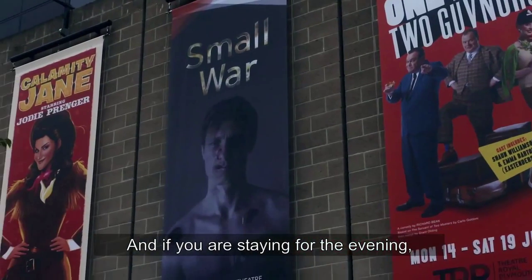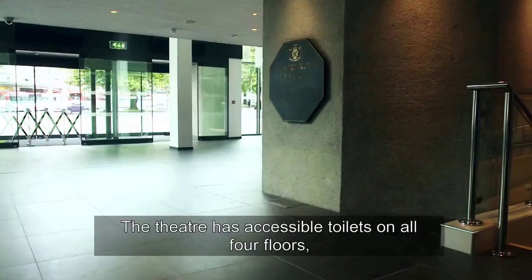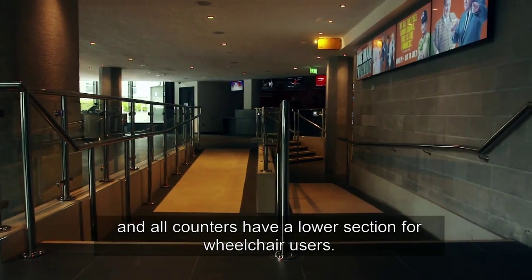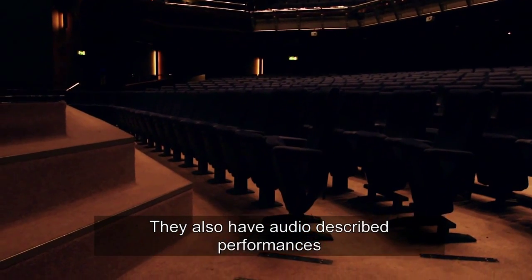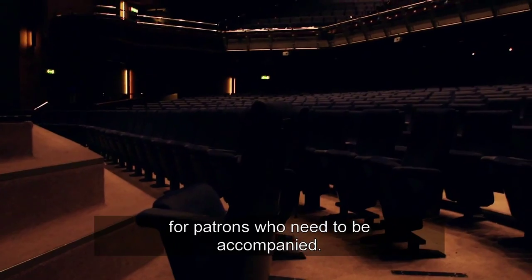And if you are staying for the evening, why not catch a show at the Theatre Royal? The theatre has accessible toilets on all four floors, ramps and a lift on the ground floor, and all counters have a lower section for wheelchair users. They also have audio described performances and provide an additional seat free of charge for patrons who need to be accompanied.